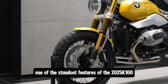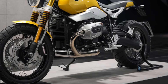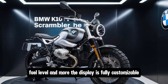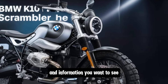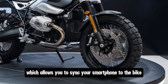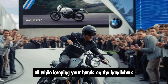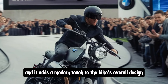One of the standout features of the 2025 K100 is its full-color TFT display. This large, high-resolution screen provides all the information you need at a glance, including speed, engine RPM, fuel level, and more. The display is fully customizable, allowing you to choose the layout and information you want to see. It also comes with BMW's Connected Ride System, which allows you to sync your smartphone to the bike — accessing navigation, controlling your music, and even taking calls, all while keeping your hands on the handlebars. The display is easy to read in all lighting conditions.